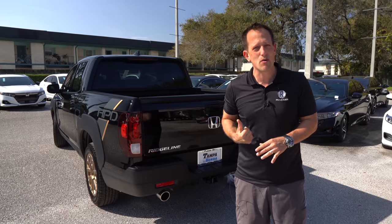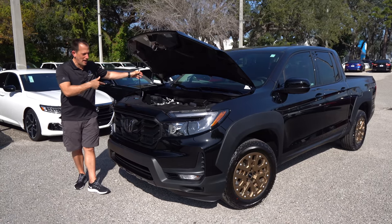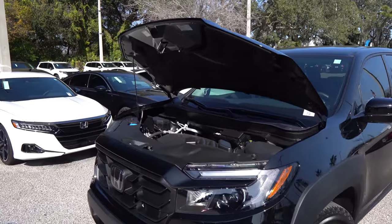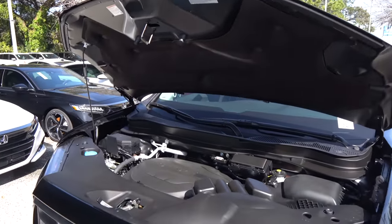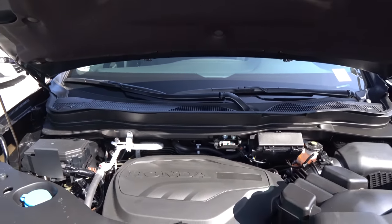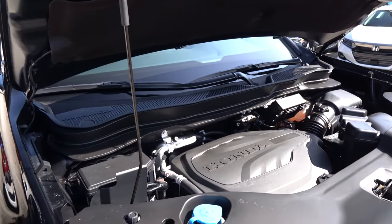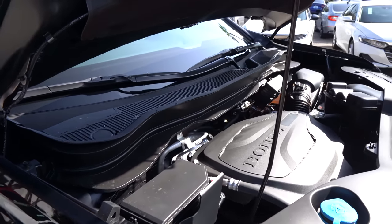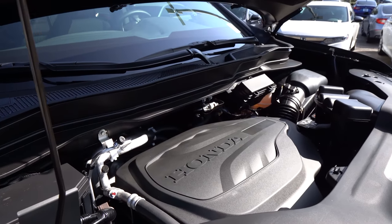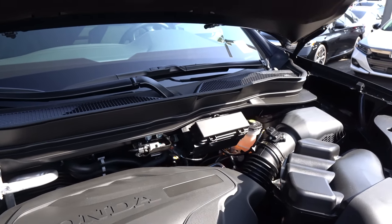Let's pop the hood and see what's powering this pickup truck. We do have a prop rod — it would be nice to have hydraulic hood struts. Underneath the hood, not the sexiest engine cover by far, but you're getting a tried and true powerplant: that 3.5-liter naturally aspirated V6 equating to 280 horsepower and 262 pound-feet of torque, mated to a nine-speed automatic transmission. And like I mentioned earlier, you're getting that standard all-wheel drive, which can transfer up to 70% of the power to the rear wheels.